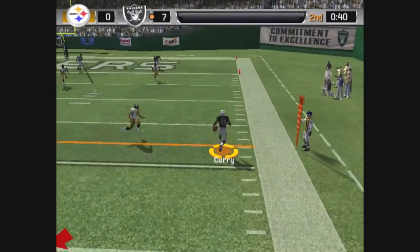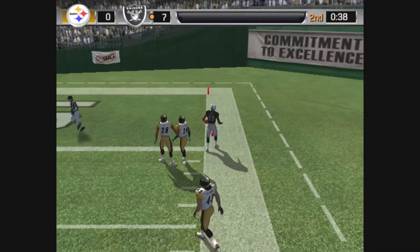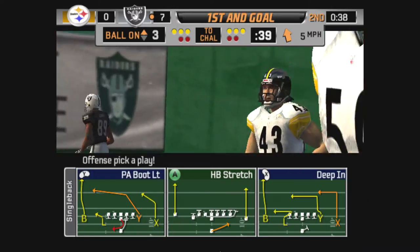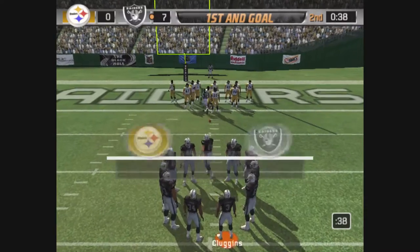On the move — off target, but he goes down to make the catch. He goes out at the three-yard line. Try and pass this one in — they're three yards away from scoring.